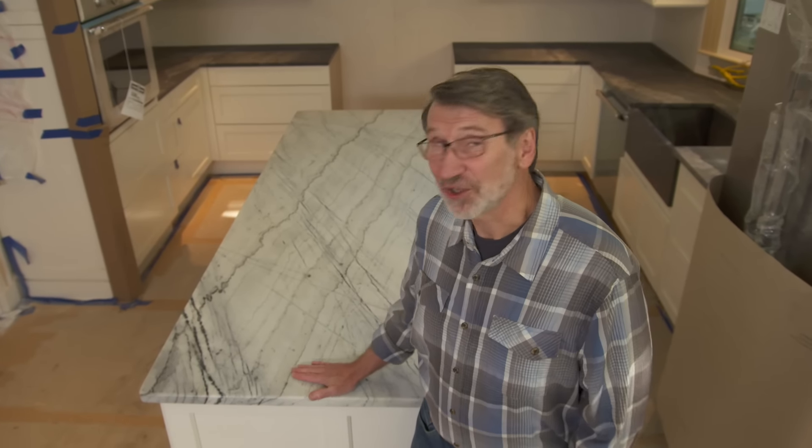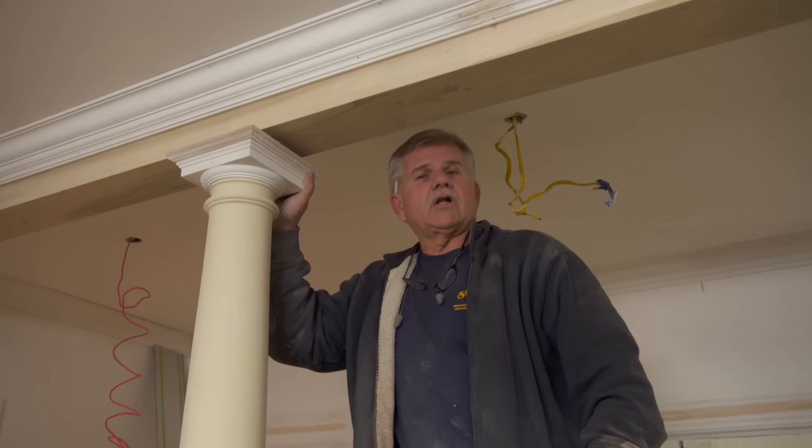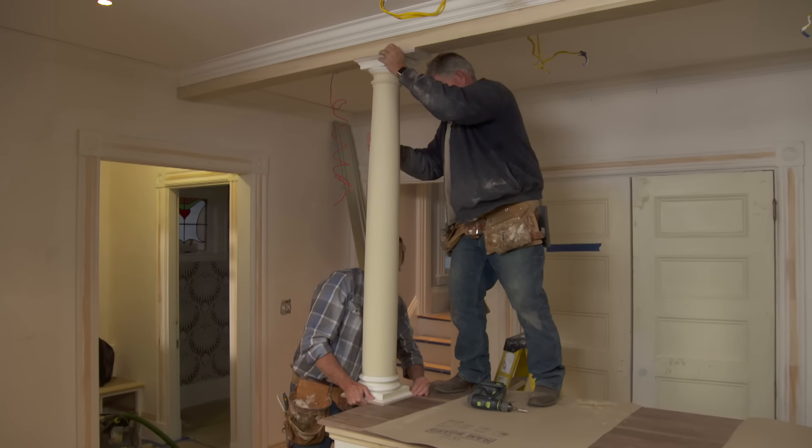Wood is warm. Stone is cool. The countertops are going in today. We're going to install a couple of columns to separate the kitchen from the mudroom.